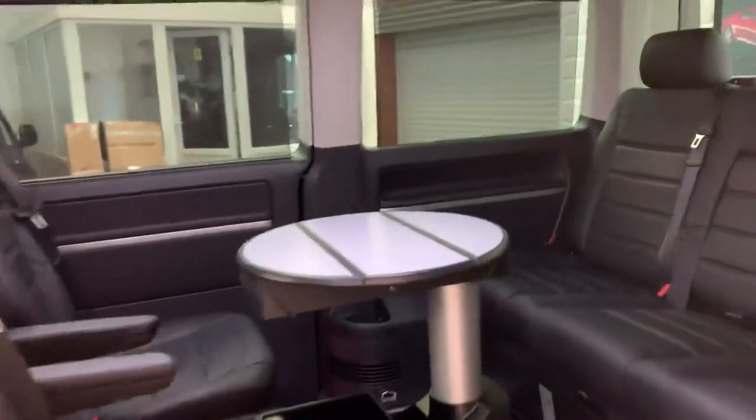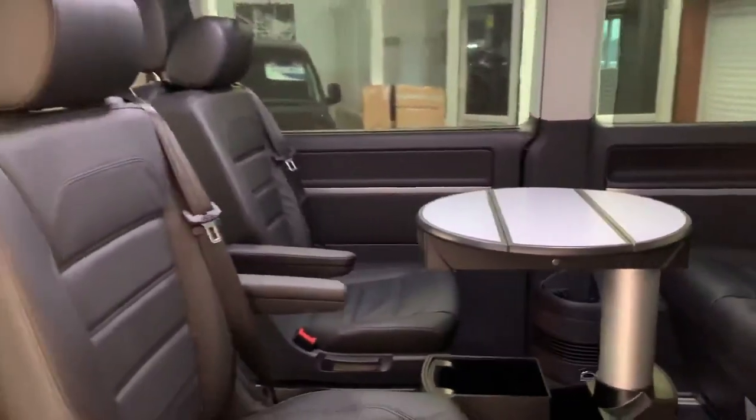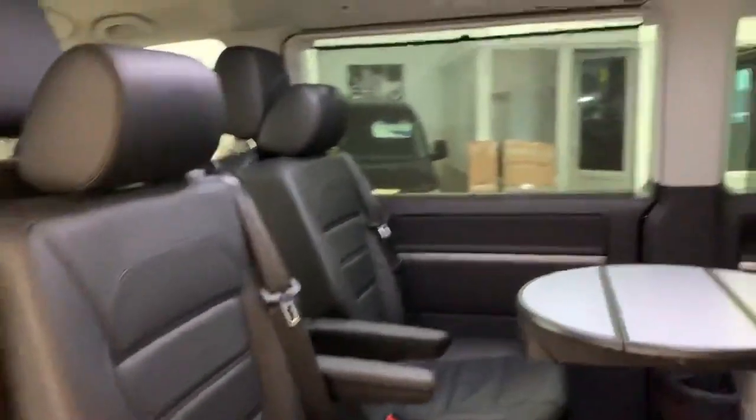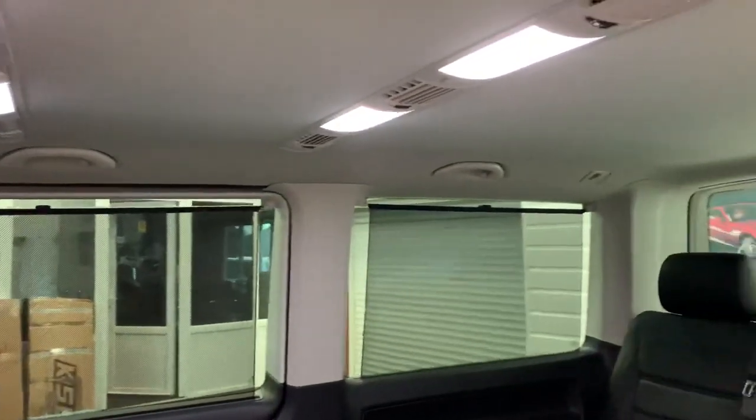Caravelle seating layout in the rear with the triple bench that folds into a bed, a table, and two individual swivelling captain seats. Up in the roof we've got the panel for the rear climate control and also LED lighting.